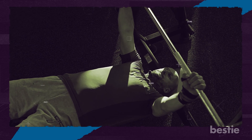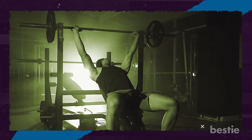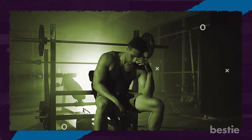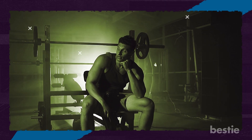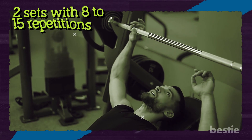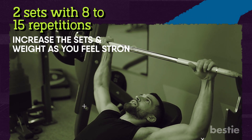Breathe out as you push the bar above your chest by extending your arms. Keep your focus on the ceiling, not the bar, and lower the bar to just above the chest for the next repetition. Once you've finished your reps, place the bar back on the rack with elbows locked out, then move back slowly until you feel the rack upright and lower the bar to rest. Kickstart this with two sets of 8 to 15 repetitions and increase the sets and weight as you feel stronger.